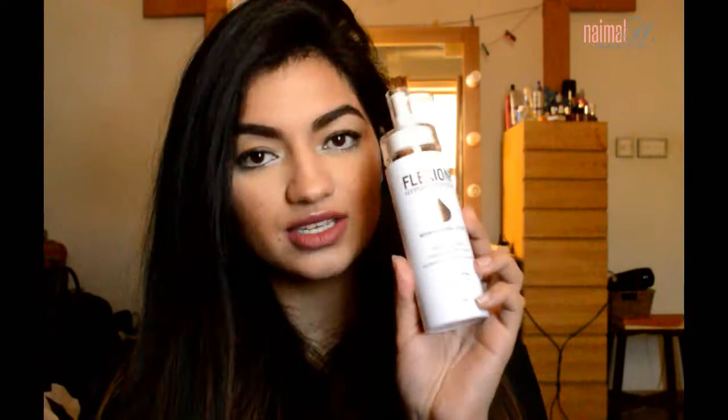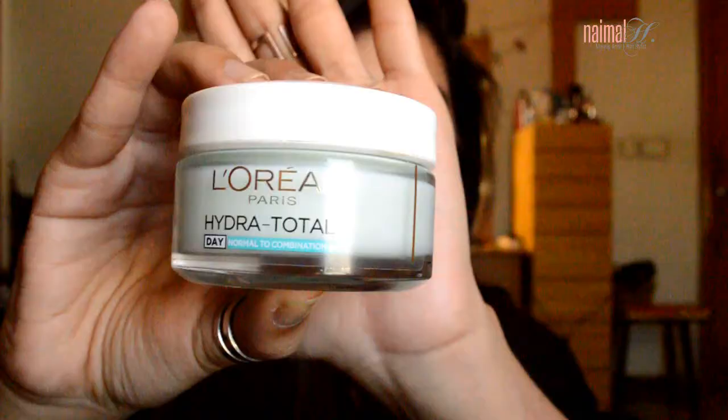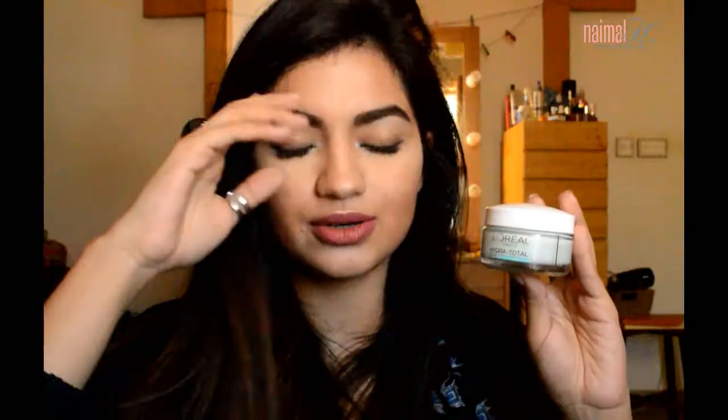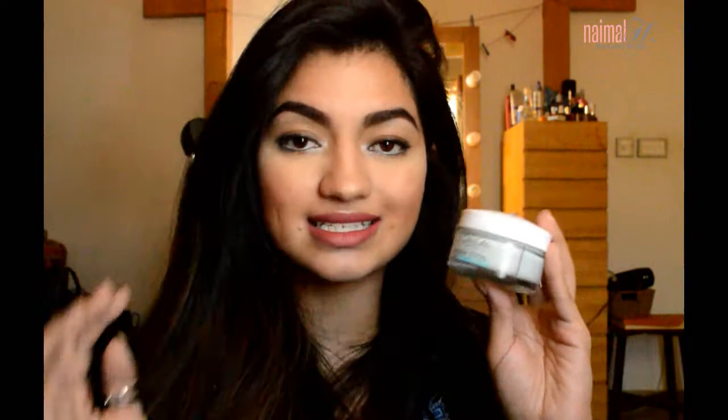I alternate between the Flexione or my L'Oreal Hydrafotal 5 moisturizer. The L'Oreal one is for normal to combination skin, and there's a day version and a night version — in the morning I use the day one. I'll add the links below. It's a light, everyday sort of thing — I take a small amount, apply it on my face and neck. It doesn't get too oily, it absorbs nicely, and keeps my skin hydrated throughout the day. It's great before makeup. After that, I let it sit and then go ahead with my morning makeup.